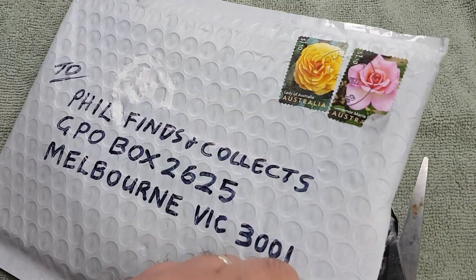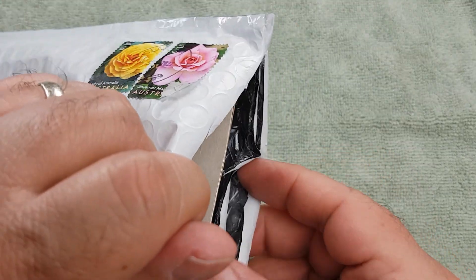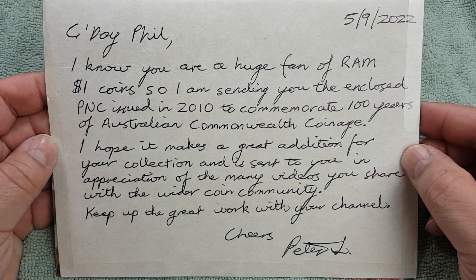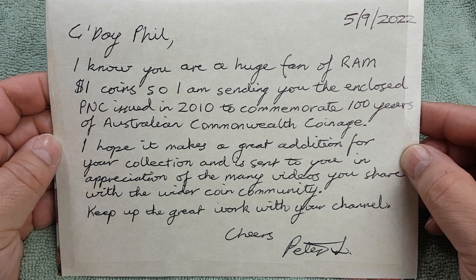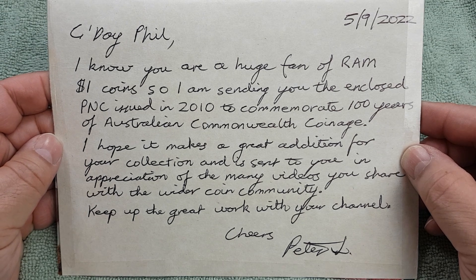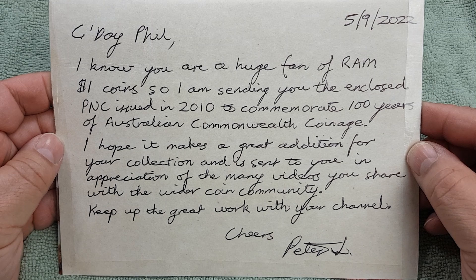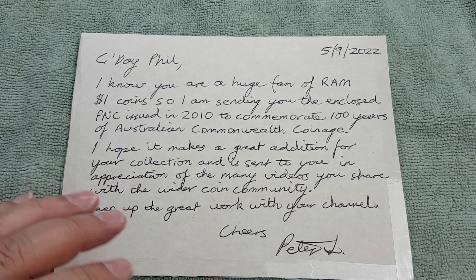Always appreciate it — though if you're sending me things, you don't have to send me anything. The post box is there, so if you want to correspond with me you can go right ahead. So we've got a bit of board... oh here we go. 'G'day Phil, I know you're a huge fan of RAM one dollar coins, so I am sending you the enclosed PNC issued in 2010 to commemorate 100 years of Australian Commonwealth coinage. I hope it makes a great addition to your collection and is sent to you in appreciation of the many videos you share with the world coin community. Keep up the great work with your channel. Cheers, Peter Jay.' Well Peter, that's very very kind of you to send me a PNC from 2010.